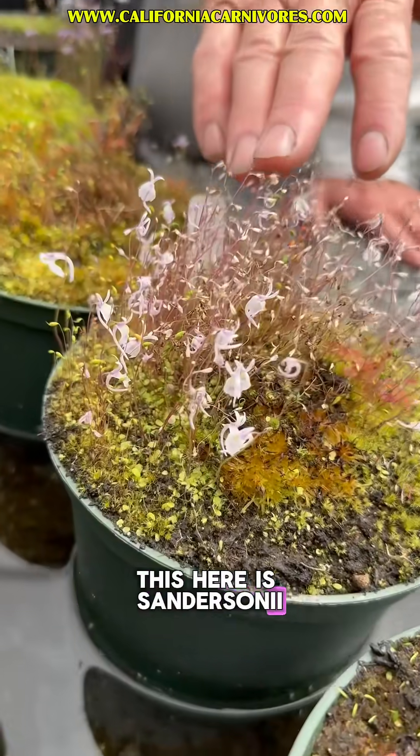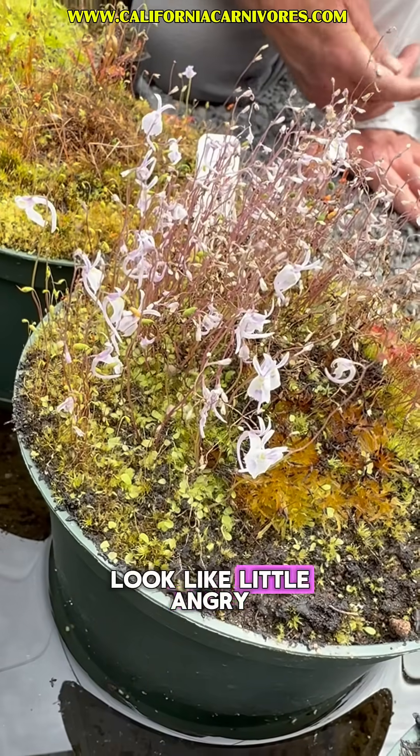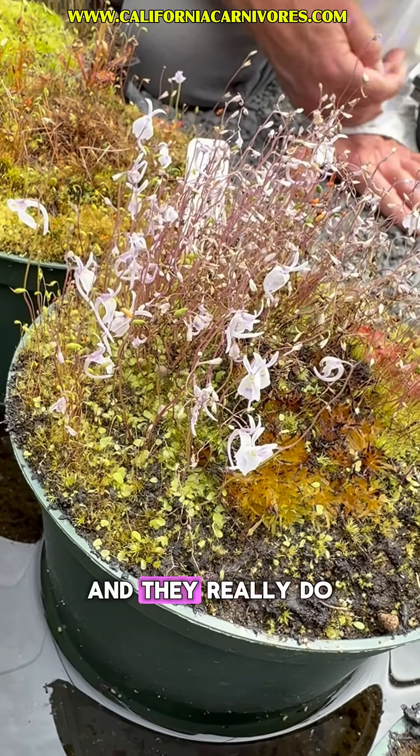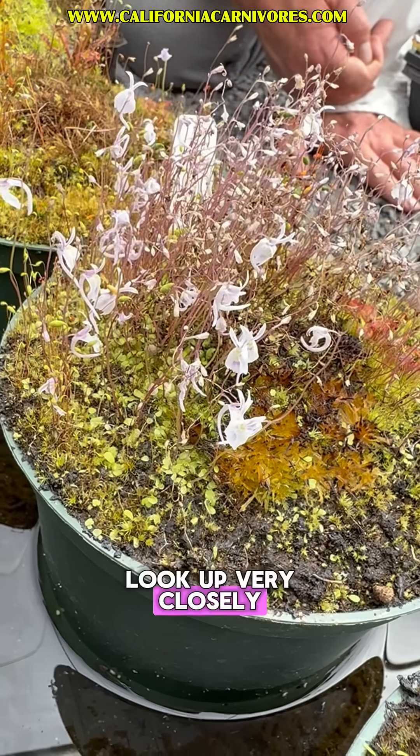This here is Sandersonii, which we have sold for a million bajillion years. Peter always said they look like little angry bunny rabbits, and they really do, complete with little frowny faces. I encourage you to look up very closely at those to see that.